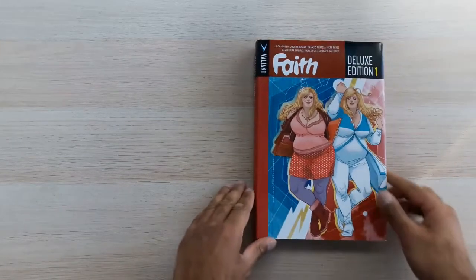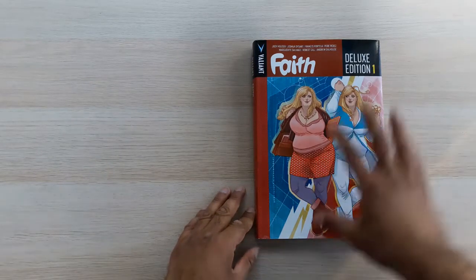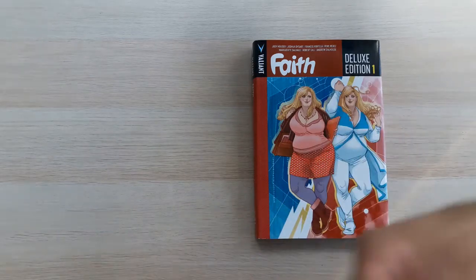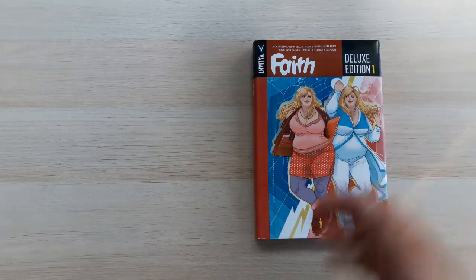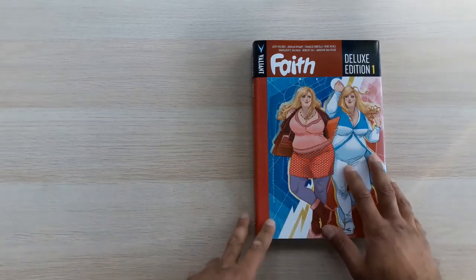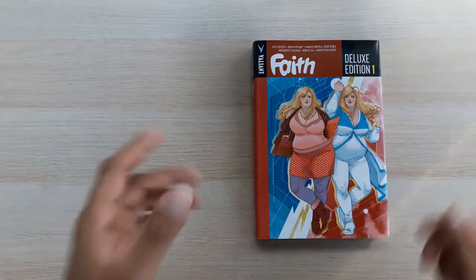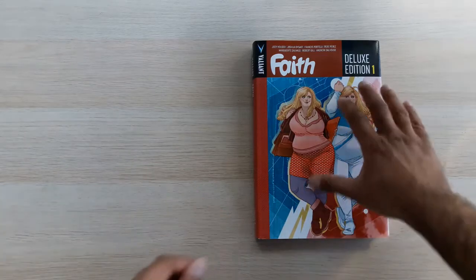Hello YouTube, this is Thomas Judge back once again with another episode in our Valiant to the Last read-through, in which I read all the Valiant deluxe editions for the first time. In today's episode we are going to be looking at Faith the Deluxe Edition Volume One. I read this because it was released after Imperium, and I'm trying to have some kind of chronological read-through as I read all this for the first time.